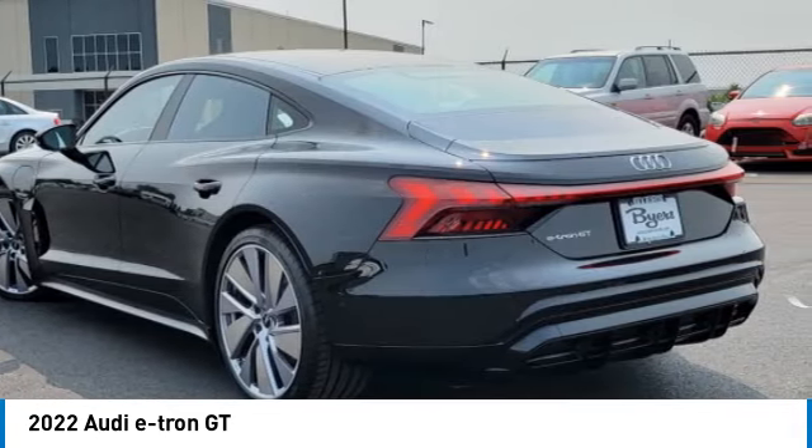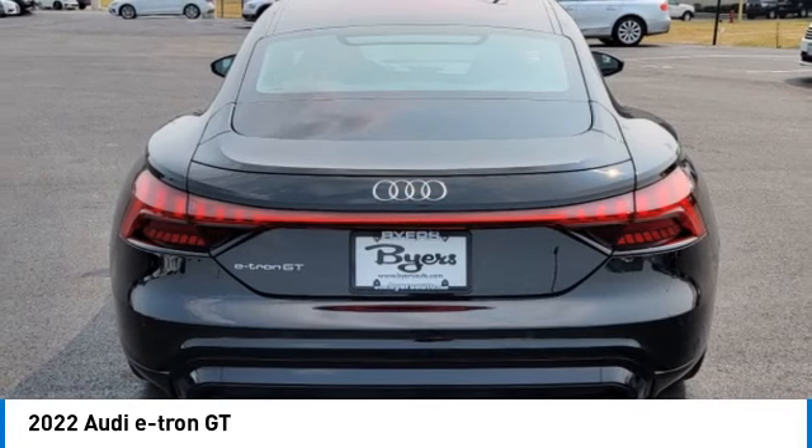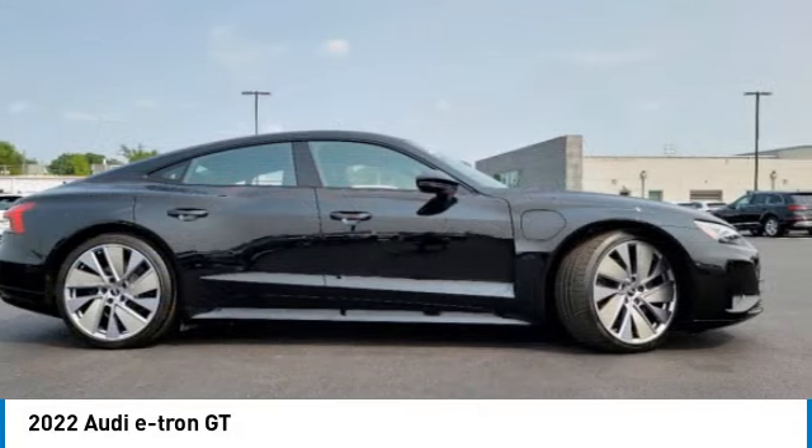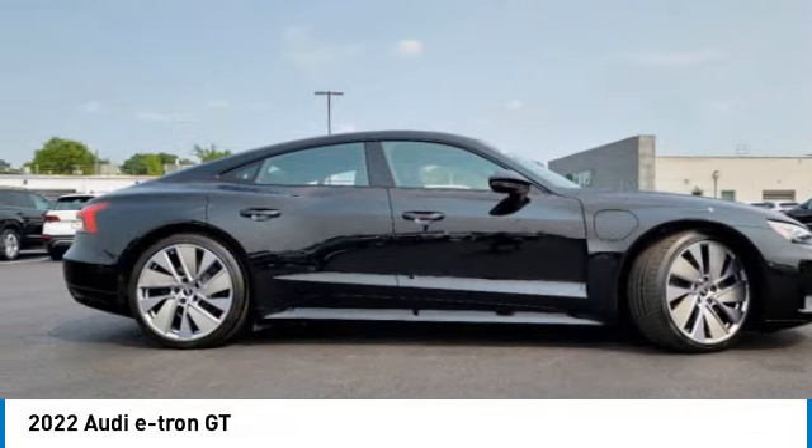This vehicle has less than 2,000 miles. Here are some of this vehicle's great options: range sensing wipers, panoramic roof, all-wheel drive, heated mirrors, aluminum wheels.